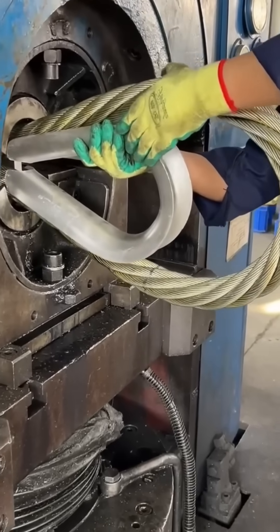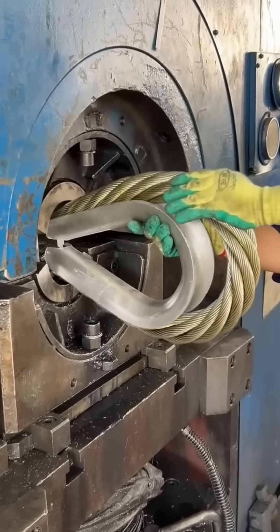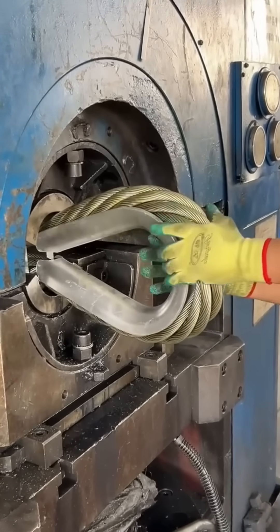Heavy gauge wire wound into massive loops. Imagine knitting, but each stitch weighs several kilos and could hold up a suspension bridge.